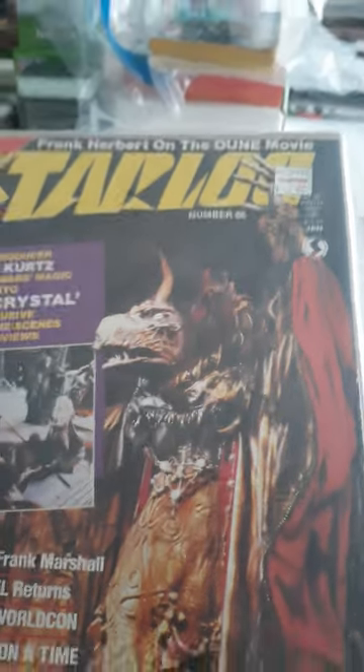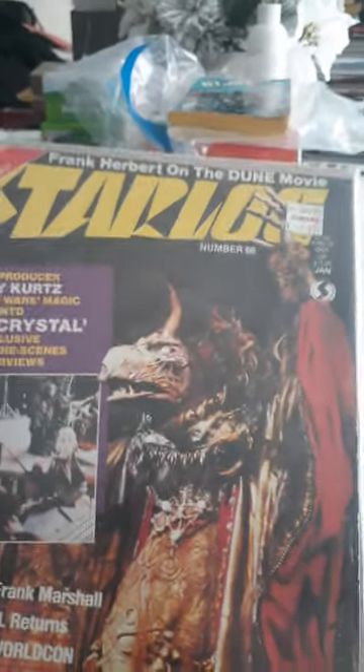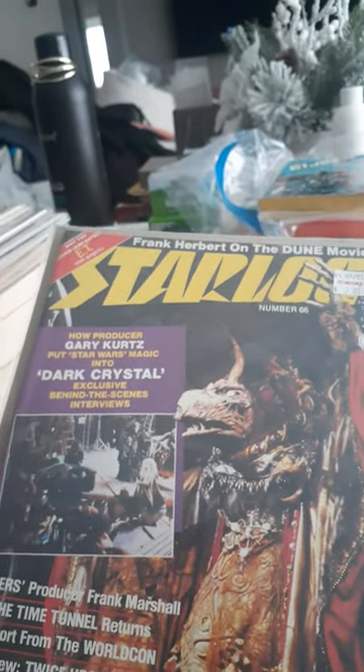Then I got a bunch of Starlog magazines. Number 66 — going into the Dark Crystal, this is around 1982.